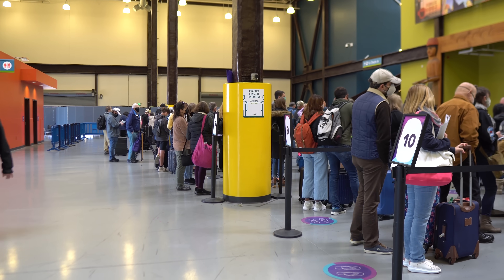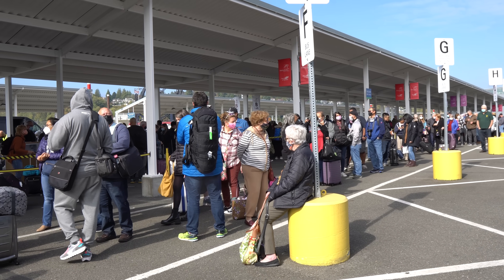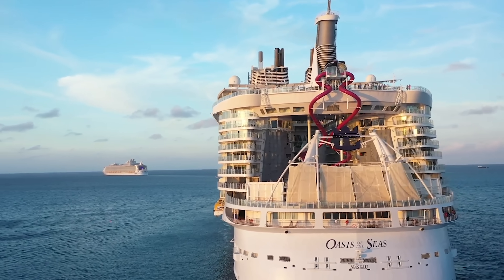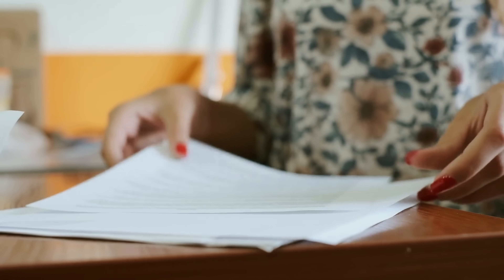It would be a nightmare of epic proportions tracking it down within the system. Your best bet is to keep all your travel documents with you in your carry-on luggage. Double check and triple check — even before you leave the driveway, confirm you've got all those things with you.